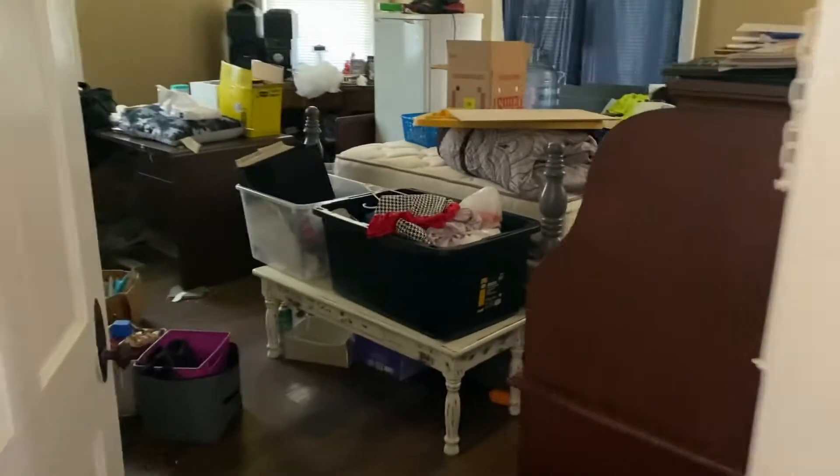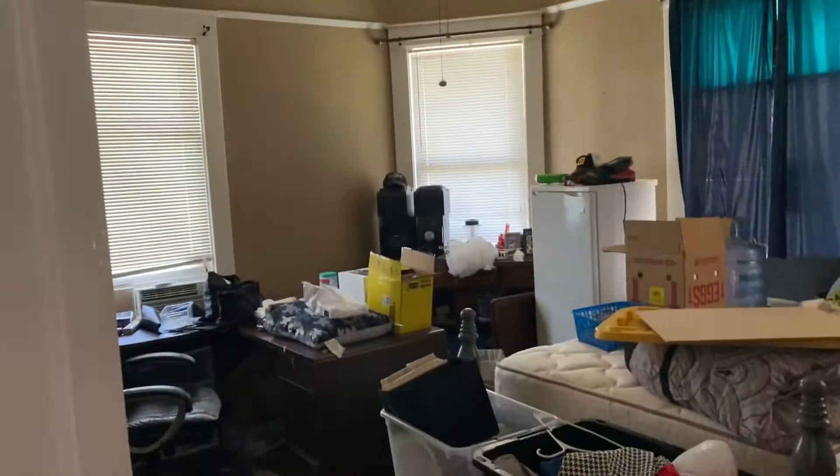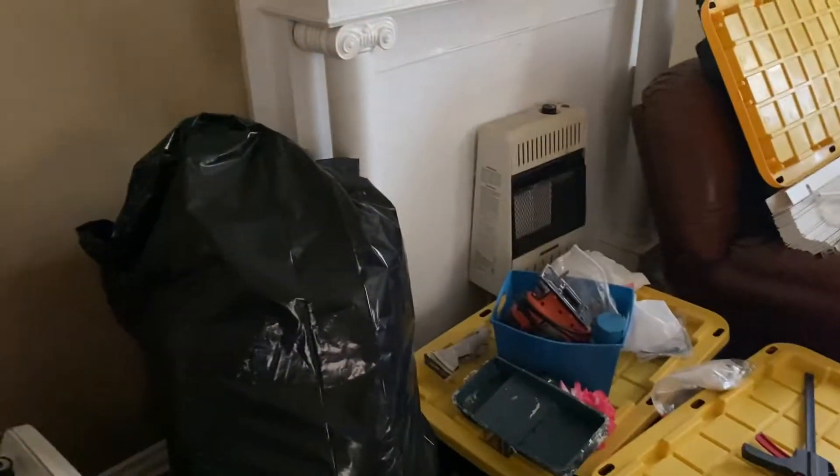Right off to the right of the front door is a fairly large size bedroom. It's a big octagonal-shaped room. I don't know if you can tell in the video, but it's actually a very large room.